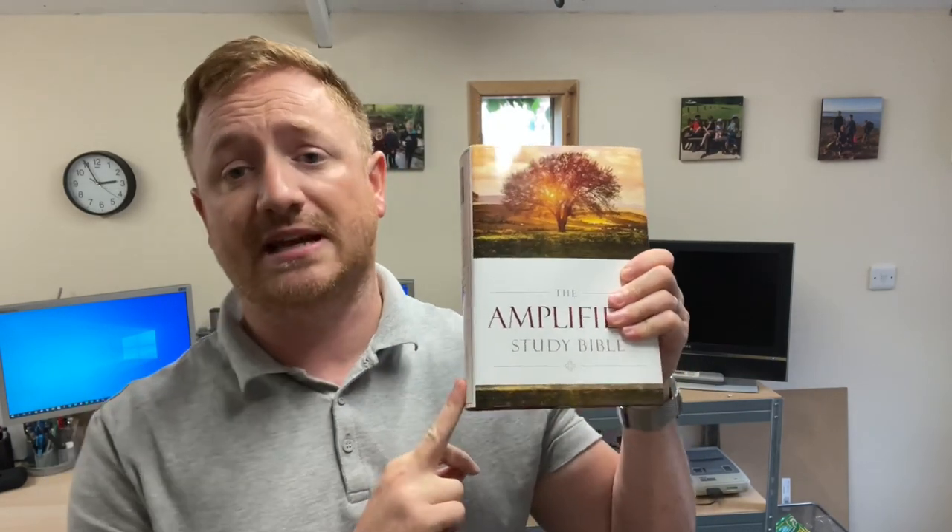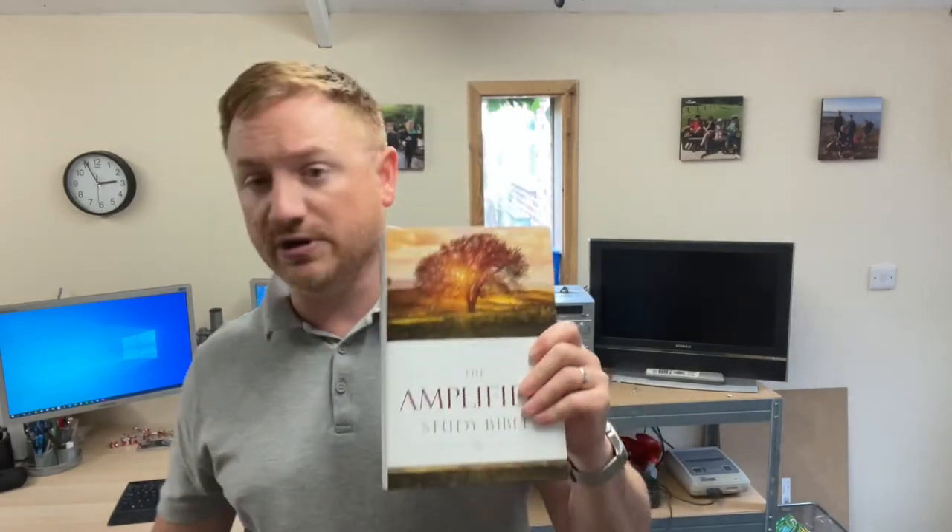This is the 1987 Amplified Bible text, and in 2015 they updated this text. Here we have the Amplified Study Bible, which uses that 2015 text — this edition is from 2017. As well as the Amplified translation in the paperback, this edition also has study notes at the bottom of the page, in-passage maps, and tables. I've been using this particular book over the last two weeks since I came back off holiday and I've really been enjoying using it — I've actually been reading it every day.